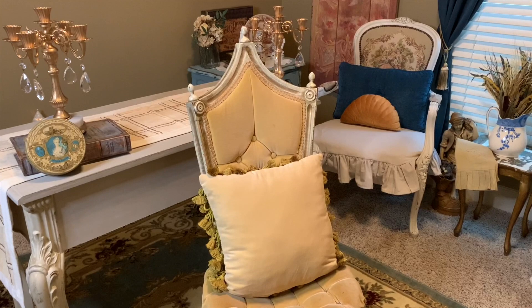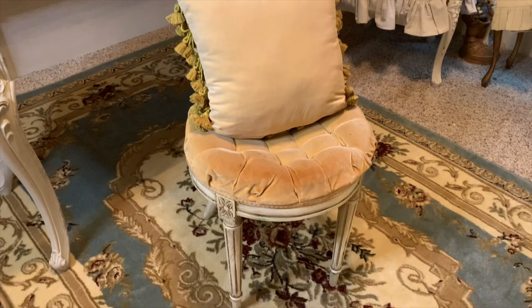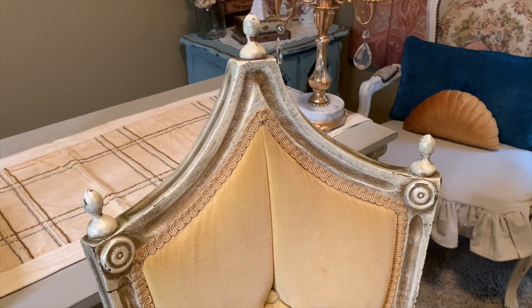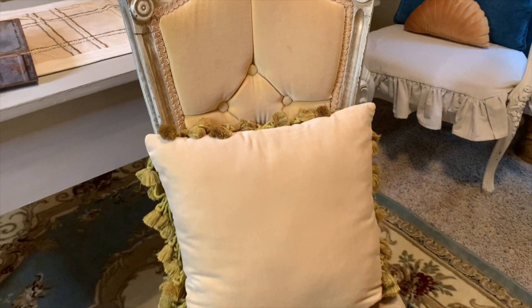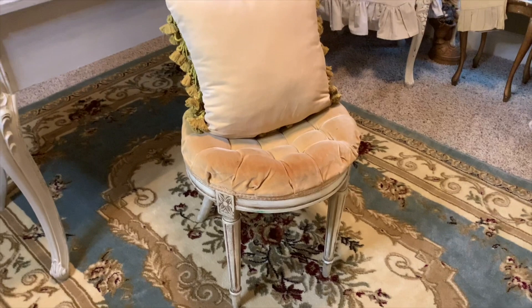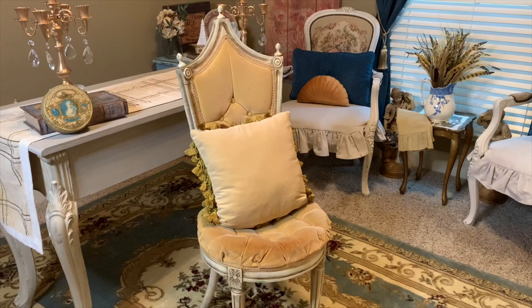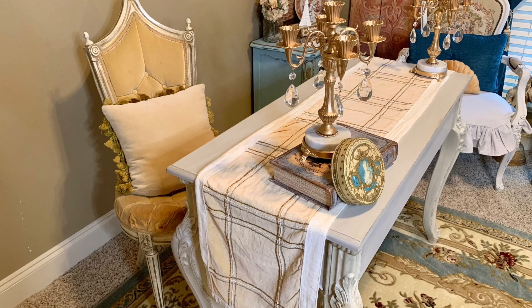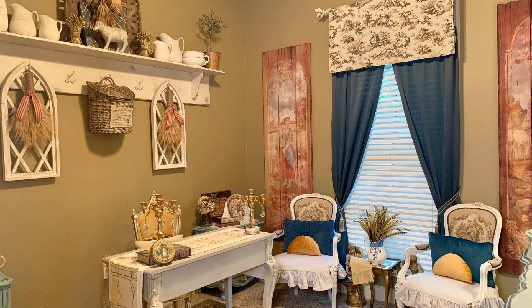The fourth thing is my desk chair — I pulled it out in front of the desk so you could get a better look. I love this chair and thought it would fit so well in this room with the touches of gold and this golden mustard wheat color, which reminded me of the wheat in the French country panels. It's a very unique looking piece of furniture and it was $40 on Facebook Marketplace. It just reminds me of a queen's chair.